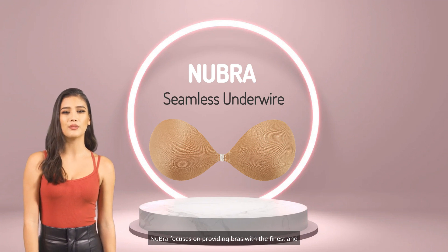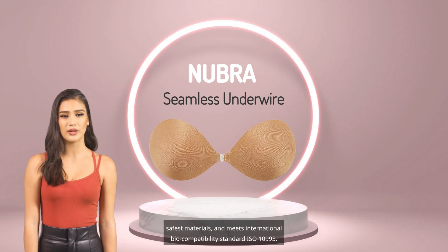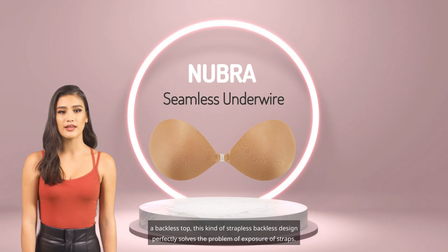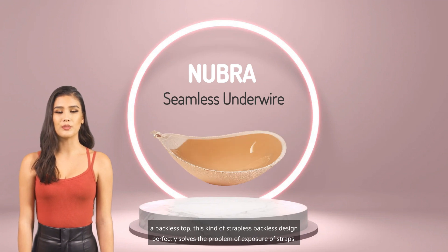Nubra focuses on providing bras with the finest and safest materials and meets international biocompatibility standard ISO 10993. When you wear a slip dress, a backless evening gown, or a backless top, this strapless, backless design perfectly solves the problem of exposure of straps.